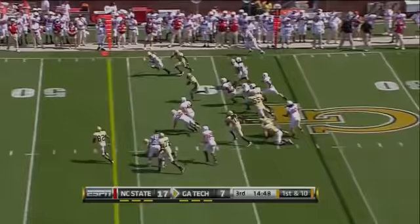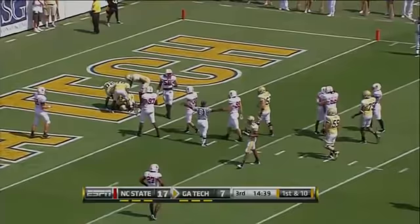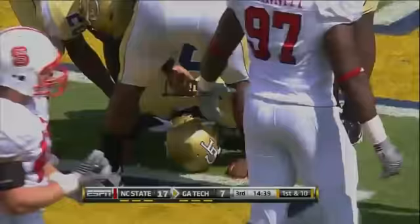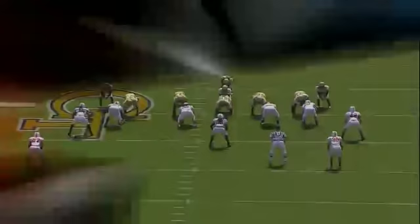Here's Nesbitt — got a big hole! Nesbitt being chased inside the 30, all the way to the three-yard line! The ball came out but Nesbitt was down at the three. He's still down — and that's the perimeter running game, the outside running game that we've been talking about.